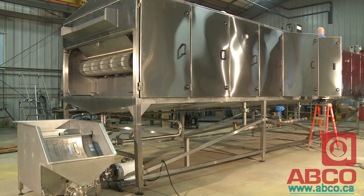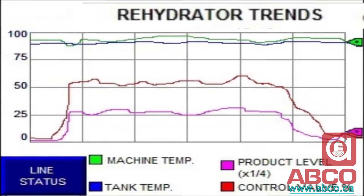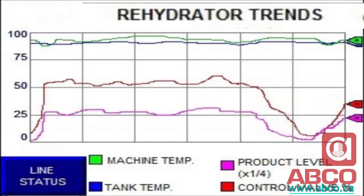The ABCO heat-and-hold system overcomes all these obstacles by using just enough steam to achieve an outer layer temperature that will penetrate and blanch or cook the product core thoroughly in the hold section of the unit.